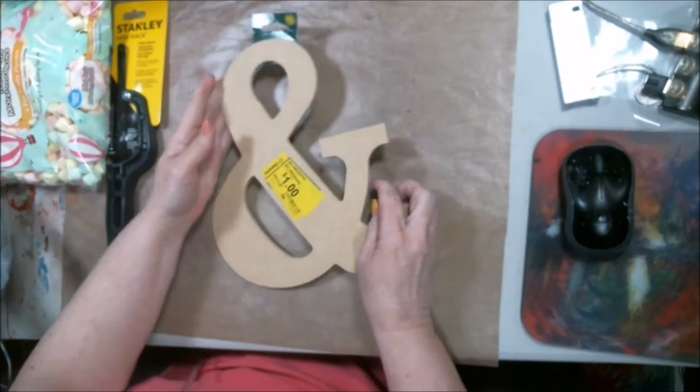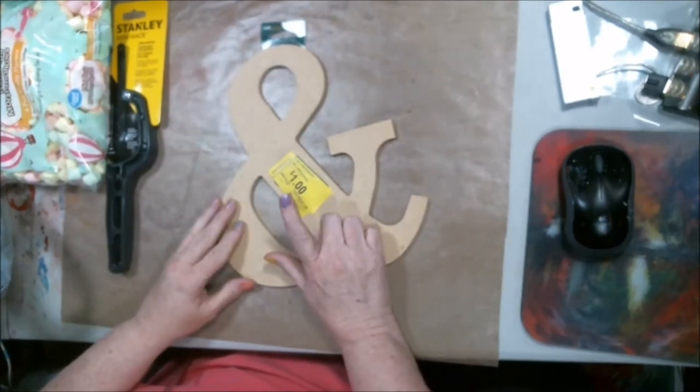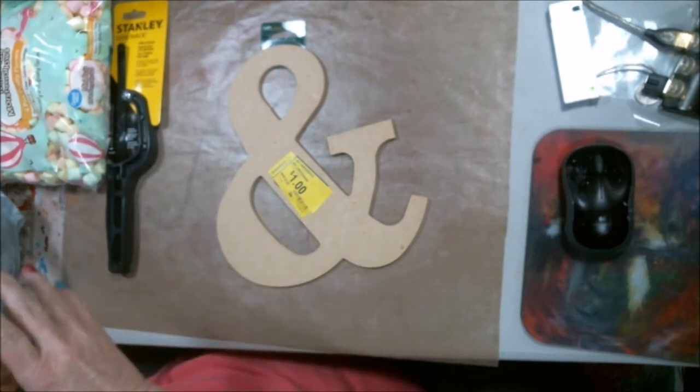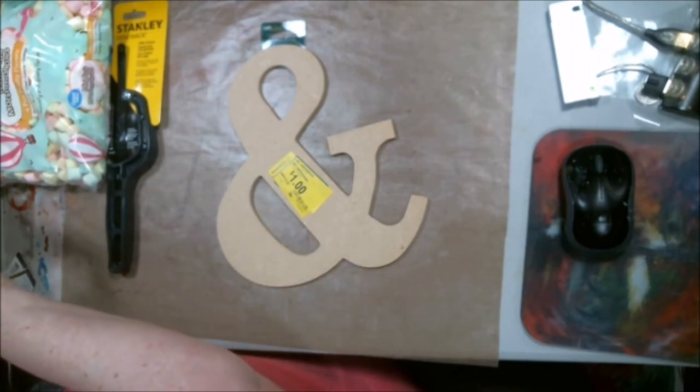They had this little end sign — it said a dollar. I got up to the register and it was 50 cents! Can't beat that.